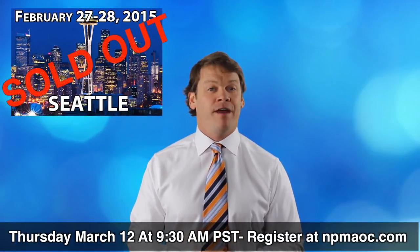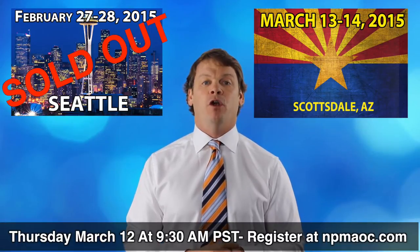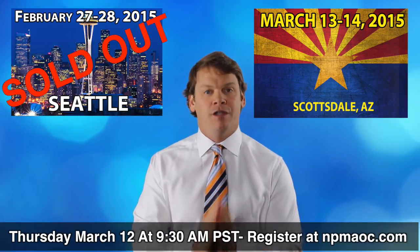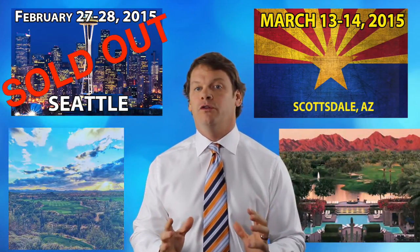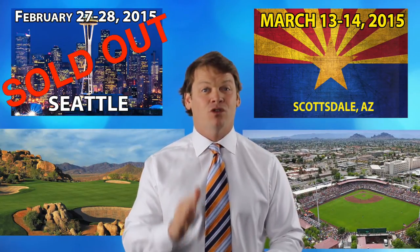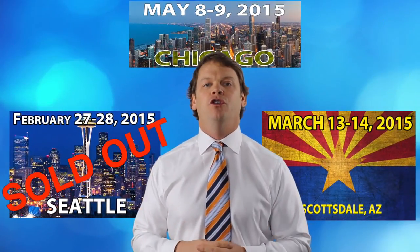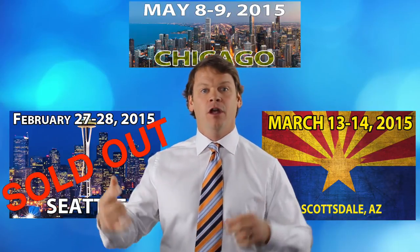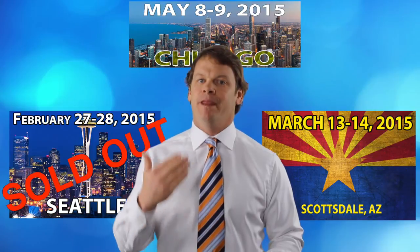Our Seattle one in February is almost sold out. In Arizona we've got one March 13th and 14th — and what's cool about Arizona is the Art of the Close workshop there is all-inclusive, nothing extra to buy. There's golf in Arizona and spring training baseball, so if you're stuck in the snow, get to Arizona. We'll also be in Chicago doing Art of the Close in May. So Seattle, Arizona, or Chicago — coming up in that order.